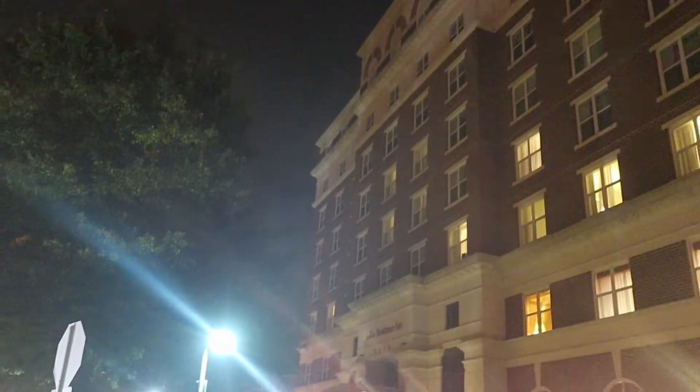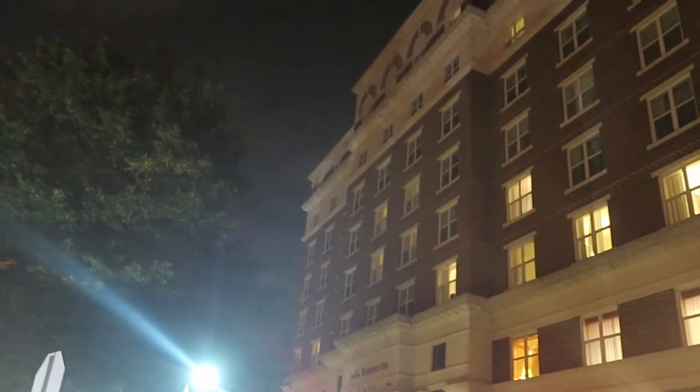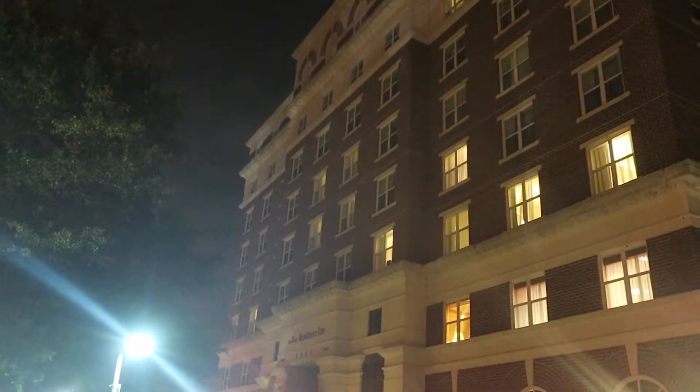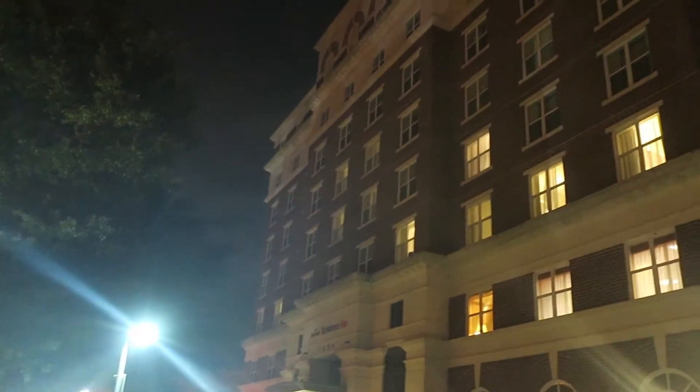End of the night, we're back at the hotel. It's been a long day. Tomorrow, we head out of D.C. and on to other adventures.